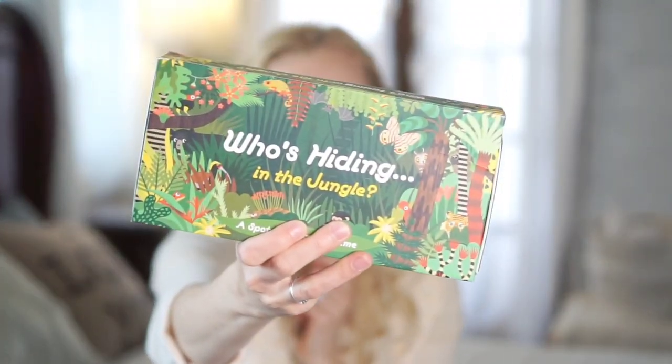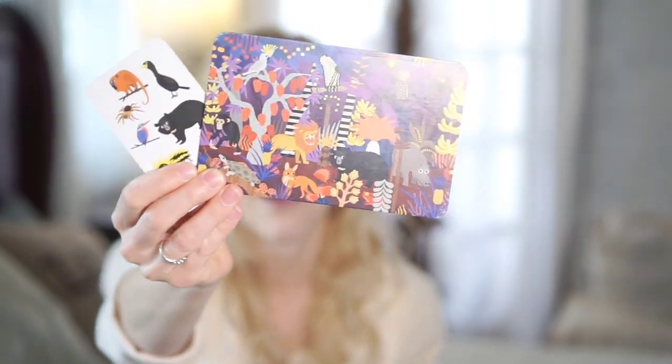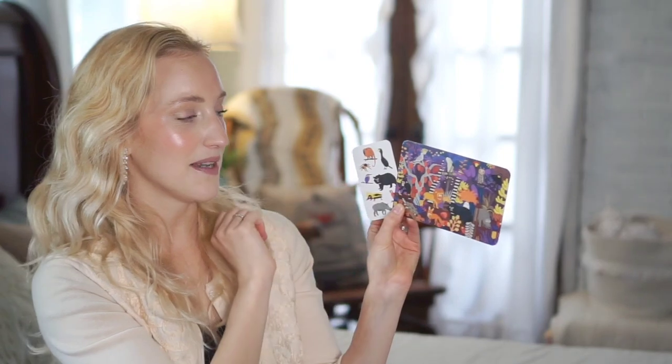The first one I wanted to mention is Who's Hiding in the Jungle. This is actually Ellie's favorite — she is three years old. It's very similar to the Spot It games. You have a big card and a little card, and you have to find the common animal between the two cards. You lay two cards out and whoever finds the common denominator first — for example, Bear Bear — gets to keep the cards in their pile. There are a ton of cards in here, and the person with the most matches at the end wins.